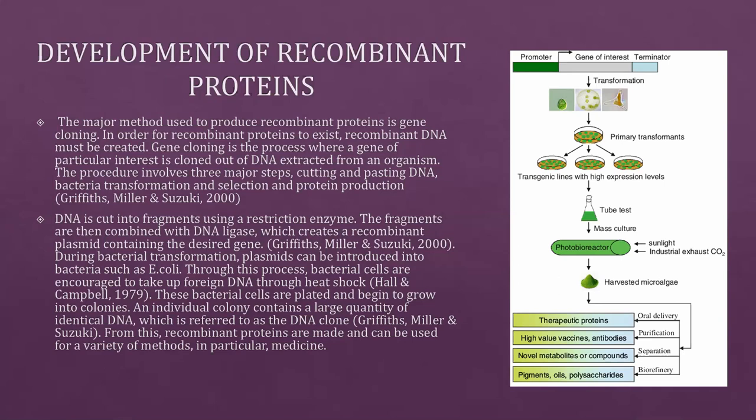DNA is cut into fragments using a restriction enzyme. The fragments are then combined with DNA ligase, which creates a recombinant plasmid containing the desired gene. During bacterial transformation, plasmids are introduced into bacteria such as E. coli. Bacterial cells are encouraged to take up foreign DNA through heat shock, then plated and grown into colonies. An individual colony contains a large quantity of identical DNA, referred to as the DNA clone. From this, recombinant proteins are made and can be used for a variety of methods, particularly medicine.